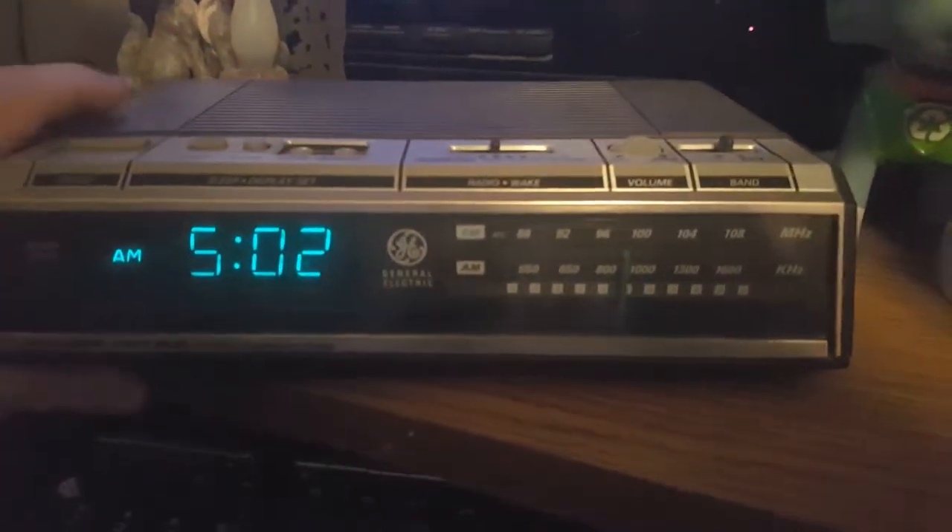It looked pretty well built. The thing says it's model number 7-4646A, 120 volts, 60 hertz, 4 watts, made in Malaysia. I'd say 1988 because that's all I can get for right now.